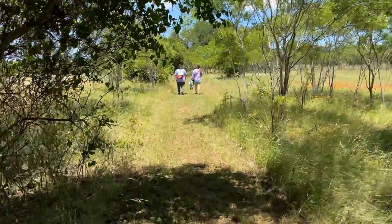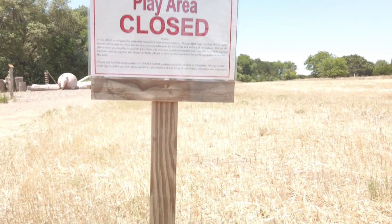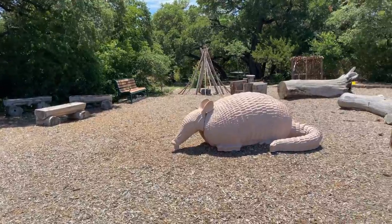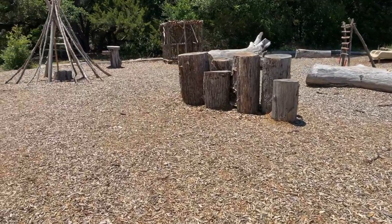Before we head off to the next point of interest, we wanted to check out the repurposed park area. The park has closed the picnic and playground area due to safety concerns from COVID-19. This park is known to flood, and they salvage and repurpose some of the wood for the playground — I thought that was pretty cool.